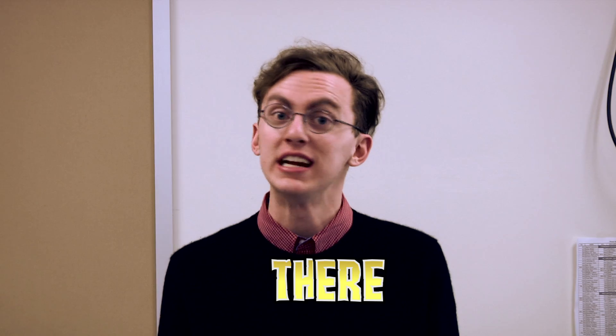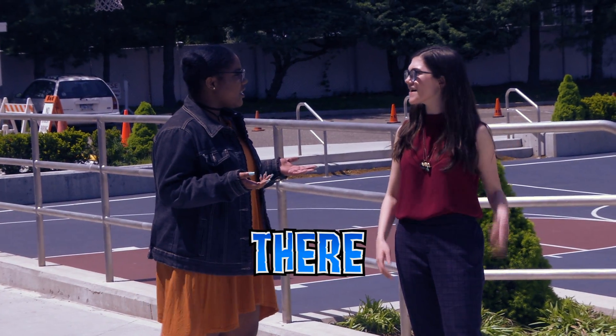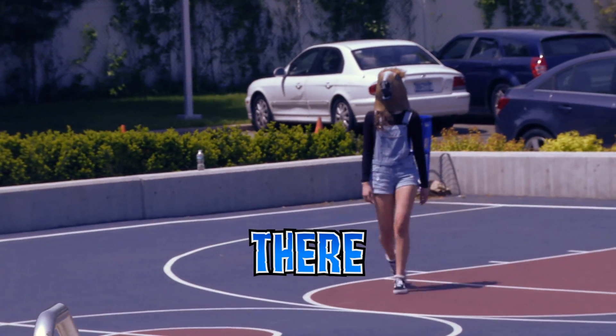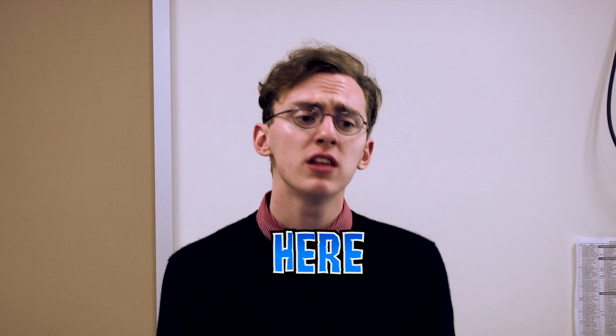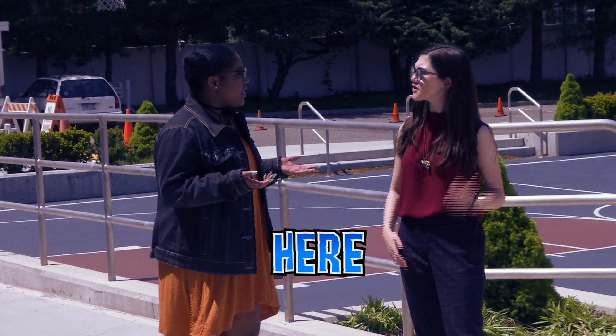The word there indicates place. Where's our horse? It's over there. There is the opposite of here. So if you replace there with here, the sentence should still make sense. Where's our horse? It's over here.